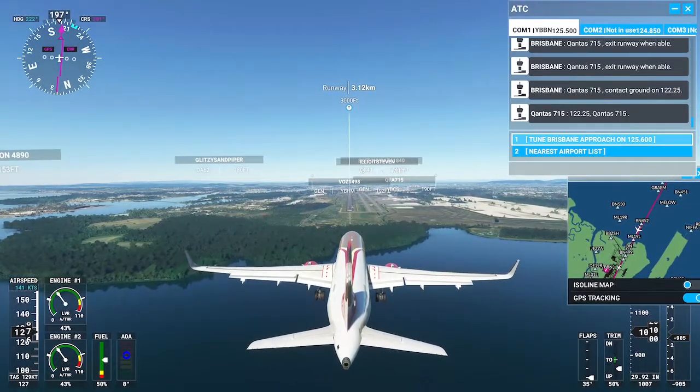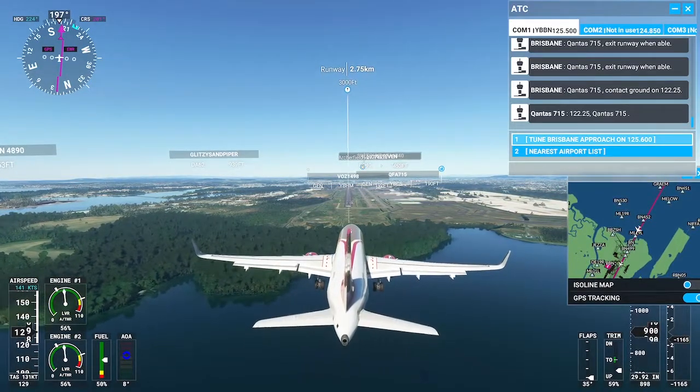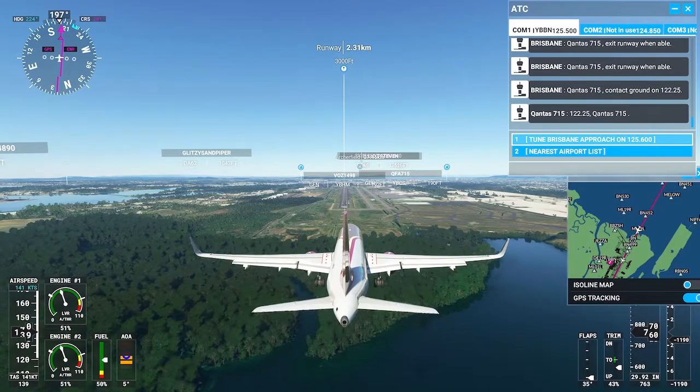ILS runway 19L in use. Landing and departing runway 19L. VFR aircraft see direction of flight. All aircraft read back hold short instructions. Advise controller on initial contact, you have alpha.